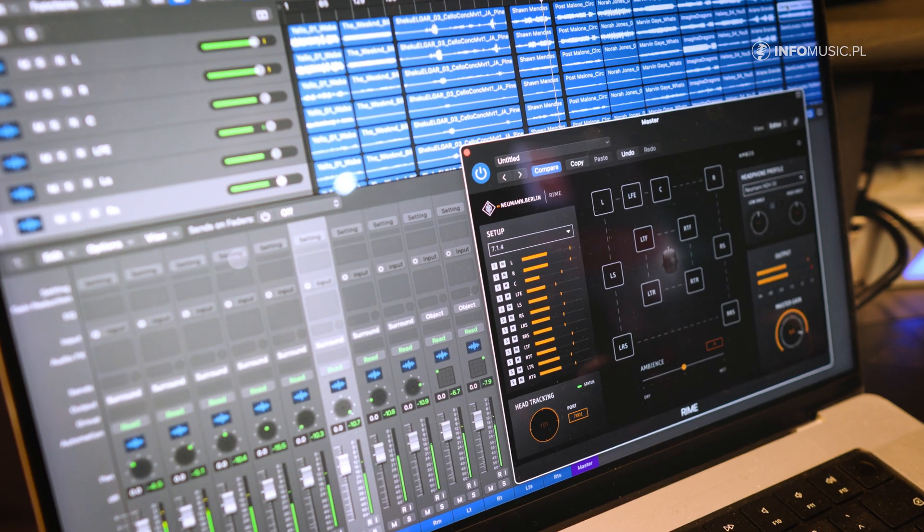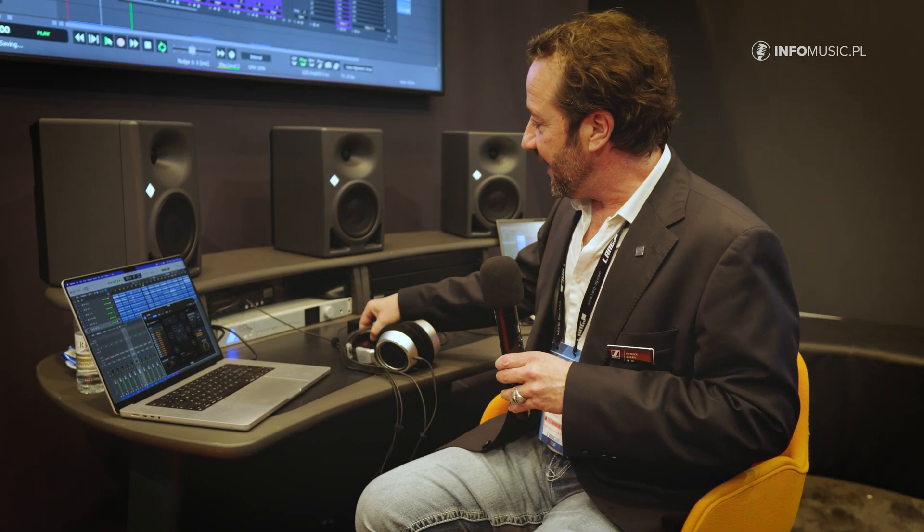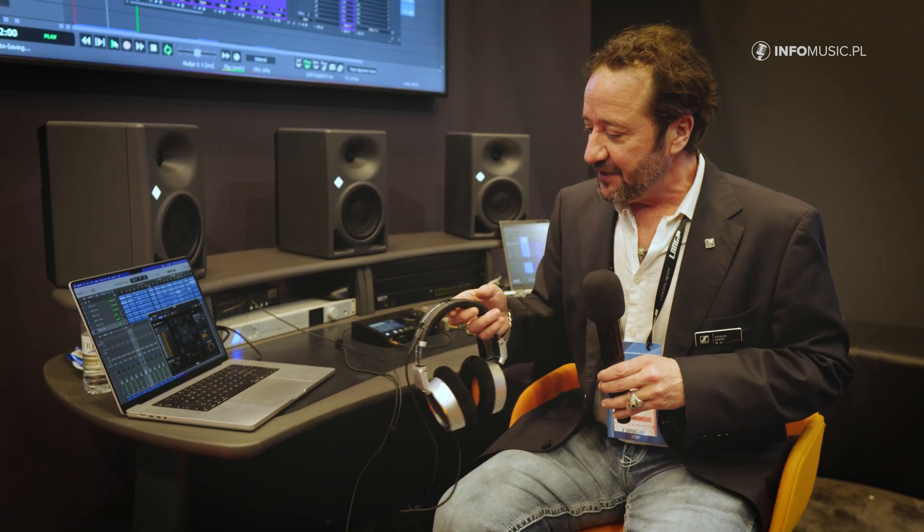What we do with RIME is take immersive audio content and binauralize it for headphone applications.